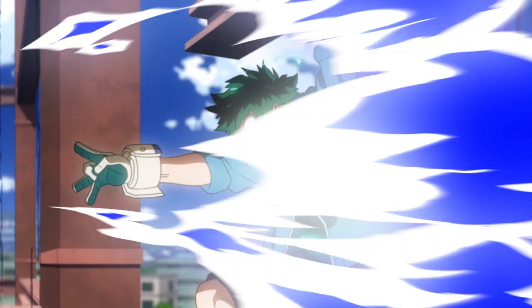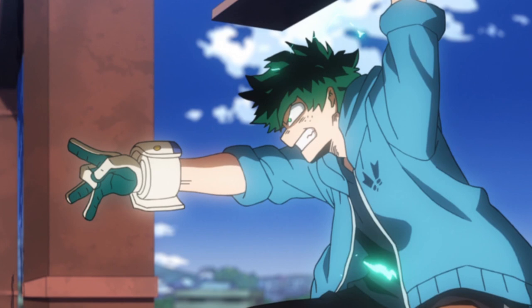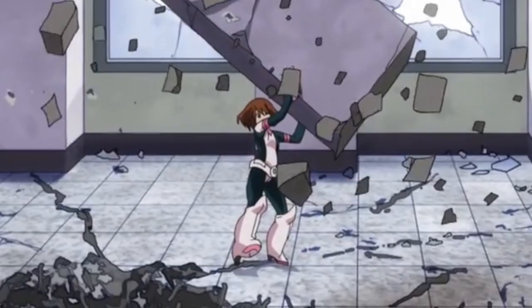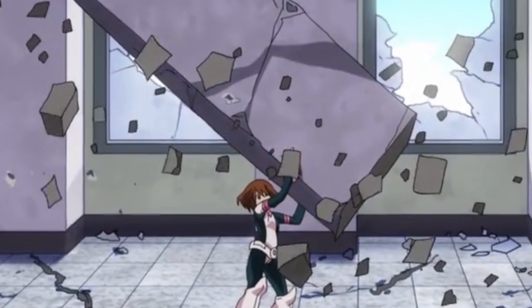There is also the possibility of the user incorporating air kicks to shoot air at their opponents, similar to how Deku uses Delaware Smash Air Force. Currently, Ida deals with distant opponents by running to them, but this distance attack could add an entirely new dimension to his fighting dynamic. The user could also kick projectiles at their opponents like a football player, scaling the deadliness by choosing softer or harder objects to fire.